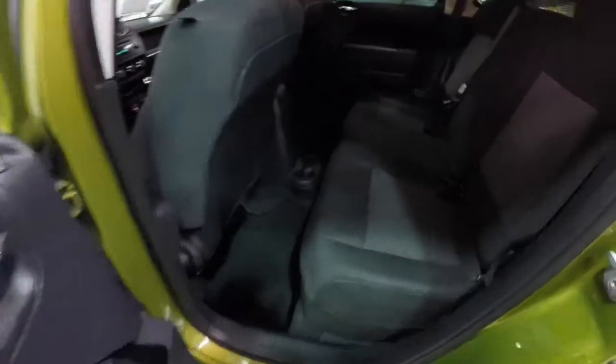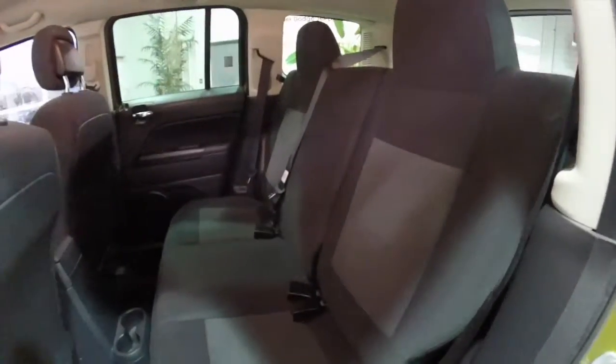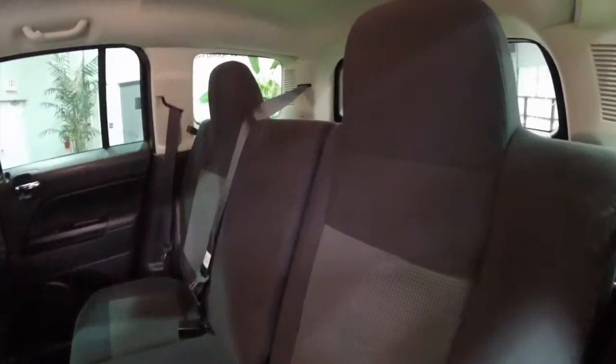Let's take a look at the rear seat. Seat backs do fold back 60-40 split and they also recline. Cup holders are mounted on the floor.